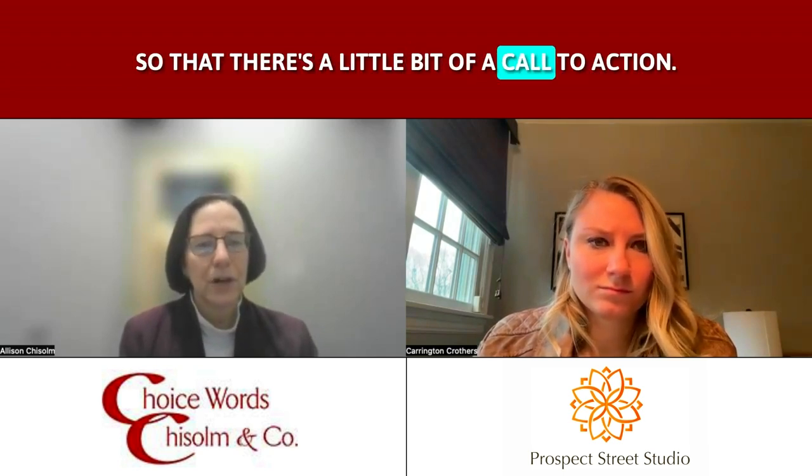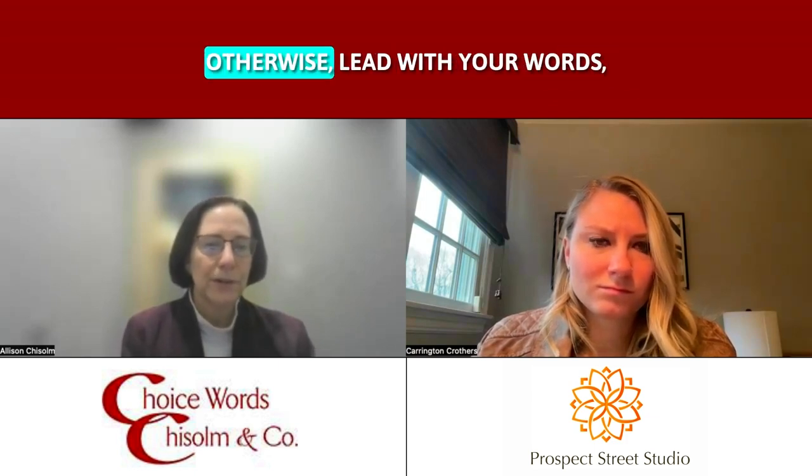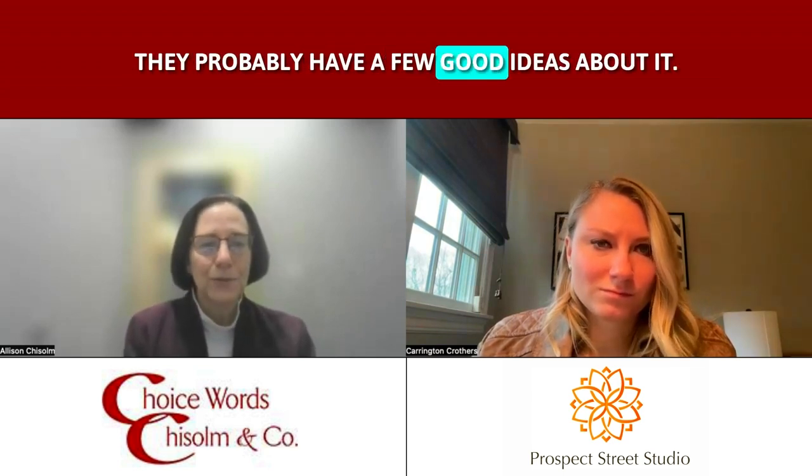I've been told to sprinkle in a little bit of information about your own business, or an offer that you may have, so that there's a little bit of a call to action — it's not just information, it's information that you actually want them to take action on. Those are a lot of different ways to use content in an informative way, a way to engage with people who might not have heard of you otherwise. Lead with your words, but be sure to have an image — an appropriate image, an attractive image. And if you're stumped on what to use, talk to a photographer; they probably have a few good ideas about it.